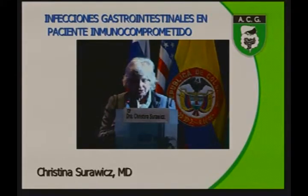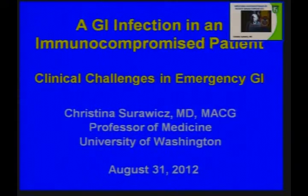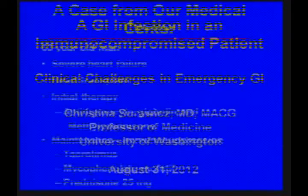I'm going to tell you about a patient, but it's not a patient that I saw. I work at a county hospital, and this patient was seen at the university hospital, but the case was very important and was published by the infectious disease people who cared for the patient.